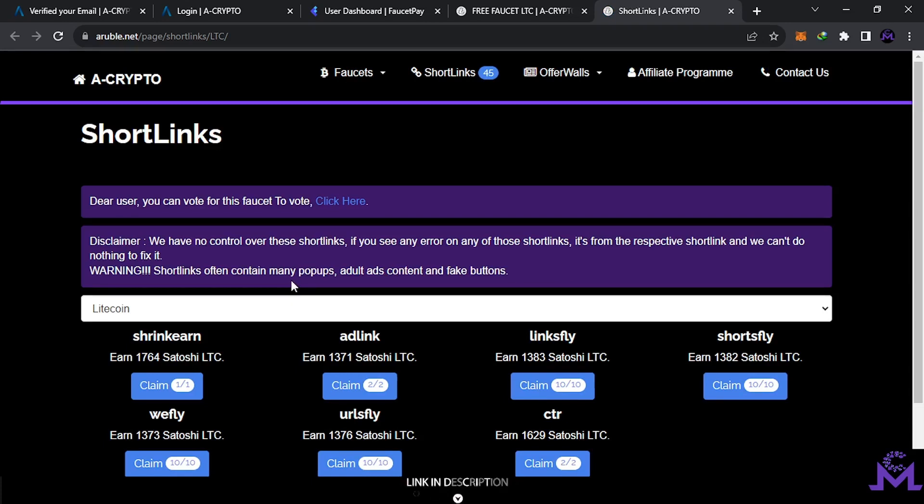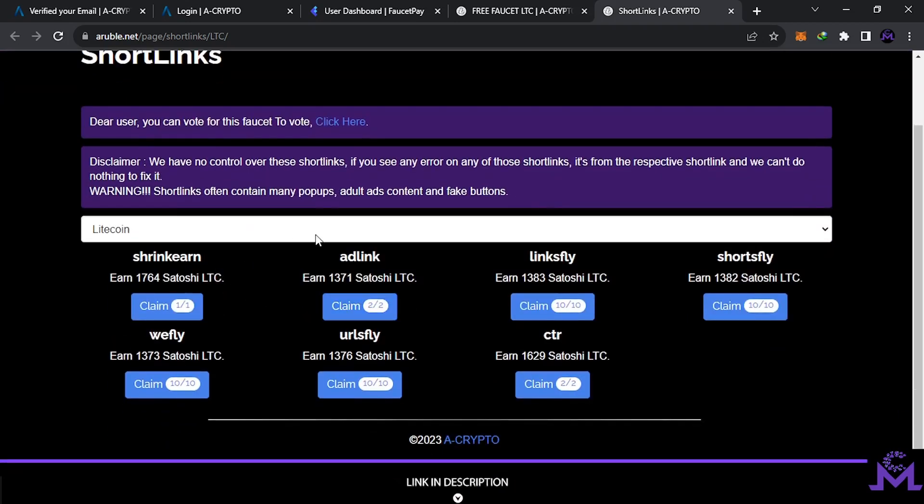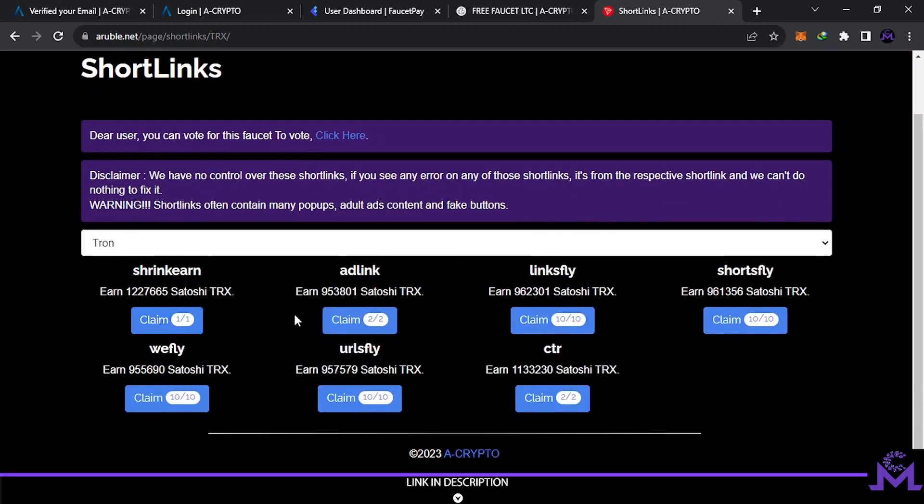You can select any coin you want to get paid in. For example, TRX — they will pay you in TRX. One million satoshis, 950,000, 906,000 — a lot of satoshis. You can repeat this up to ten times. It's just giving you money for free with no ads. In short links you need to view ads to get paid. If you don't disable your adblocker, they will stop you. The website itself is free from ads, but short links are from advertisers — that's why you need to disable adblocker to earn in these campaigns.